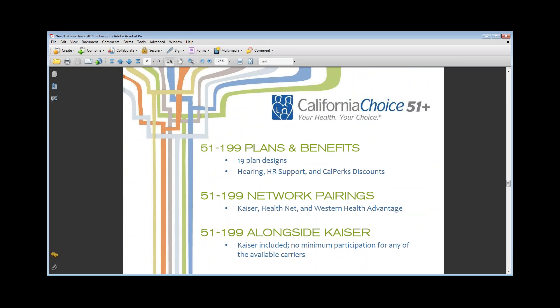We have a question regarding CalChoice: the only full Anthem network within CalChoice is the EPO plan — yes, that is correct. Within CalChoice, you can go Health Net PPO, or if you want Anthem, it would be the EPO with in-network benefits as the full prudent buyer network, but there's no out-of-network benefit. That's been the case since last January when they came out with that.